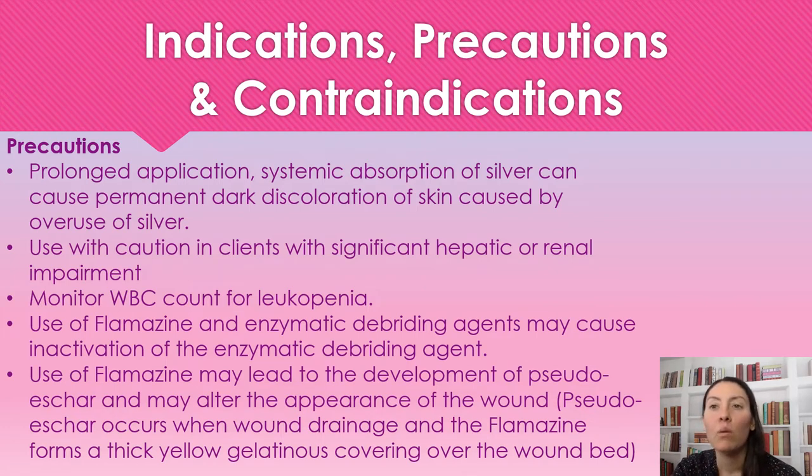As always, there are precautions for Flamazine. Prolonged application causes systemic absorption of the silver, which can cause a permanent dark coloration to the skin. It's caused by the overuse of silver on that tissue, so that's something to keep in mind — for prolonged use, we're going to use it with caution.